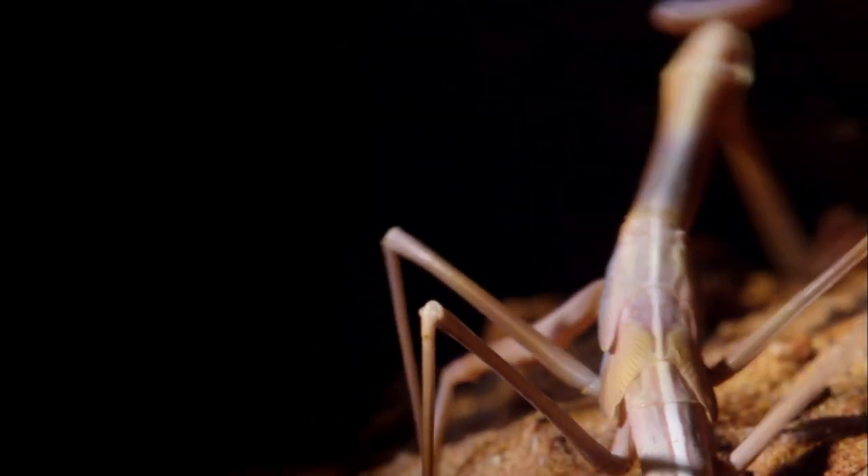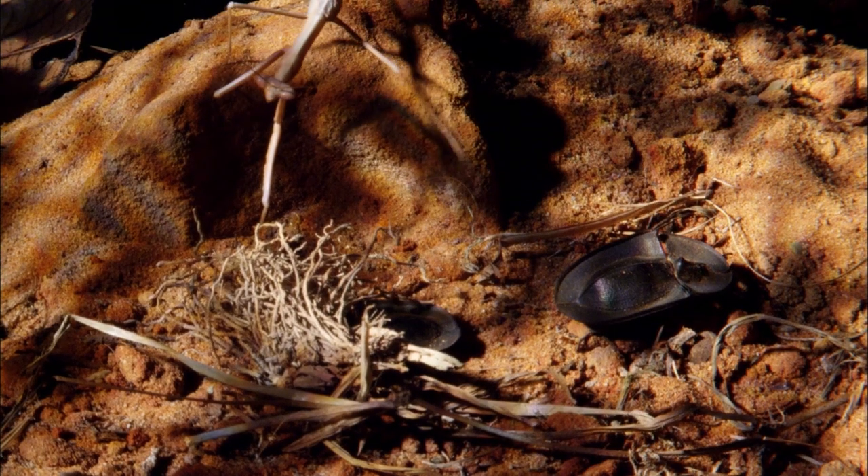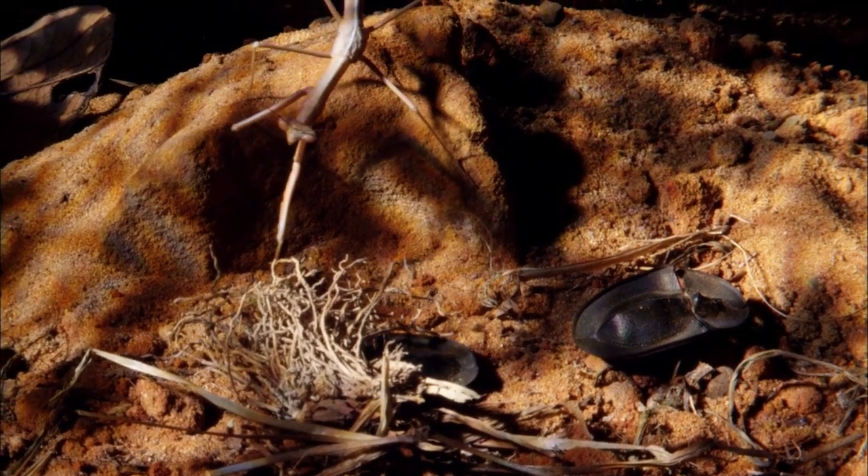A mantis, normally a hunter, but with this potential prey, it doesn't know how to even begin.